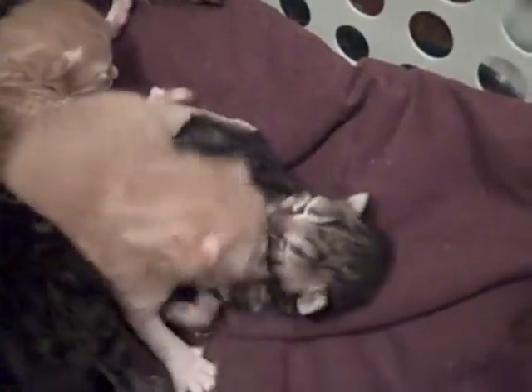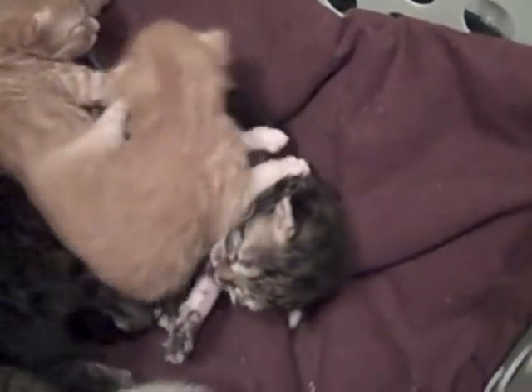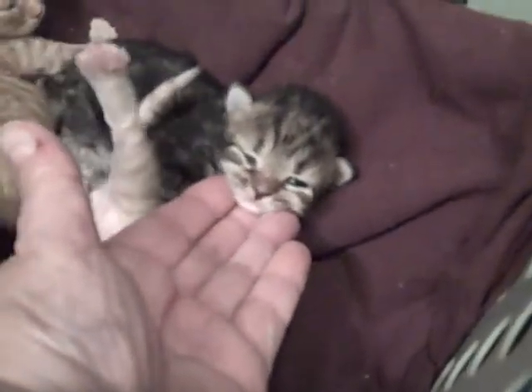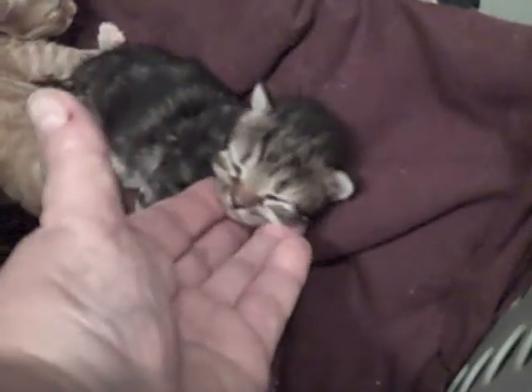It's going to be that little one there — that little black golden, brown golden, right here. It's going to be a little girl, and she's going to look a lot like Mama.